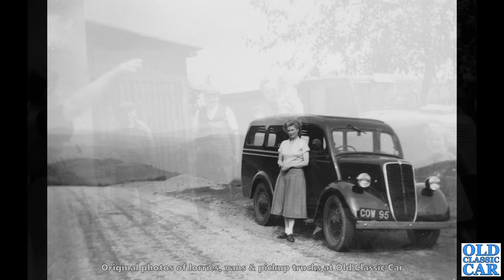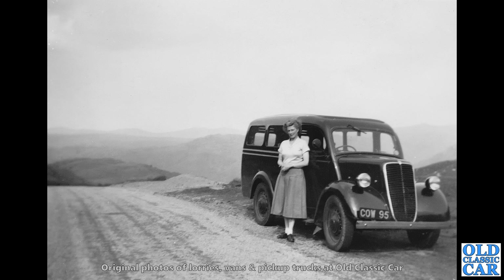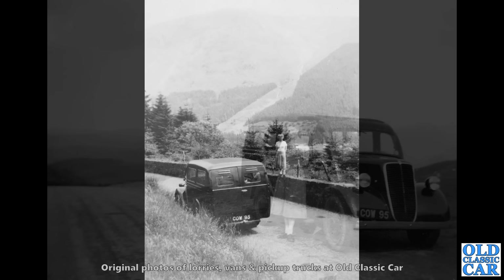There's a little favourite of mine — a little Fordson, usually known as the E83W but sold as the 100 weight. COW 95 is quite an early one, Southampton registered, 1939 — a very early example. It's got the later, larger lamps and it's a Utilicon, which was the Martin Walter conversion.